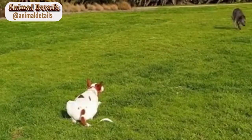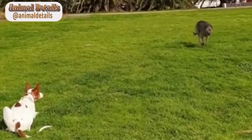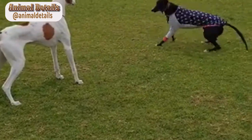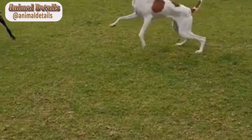Care. Ibizan hounds require regular exercise to maintain their health and well-being, and they enjoy activities such as running, hiking, and playing fetch. They have a short, smooth coat that requires minimal grooming, but they may shed moderately throughout the year.